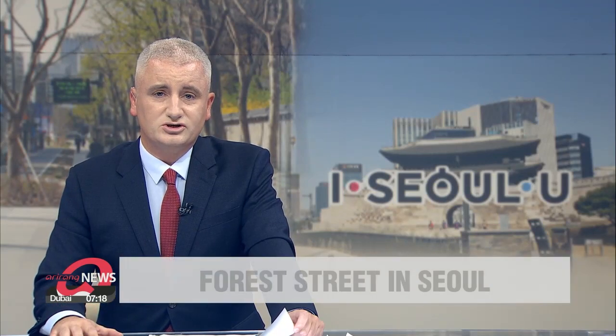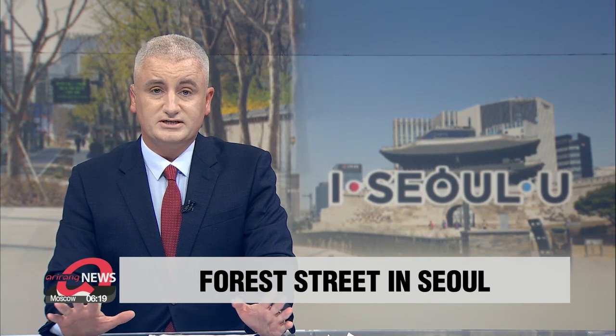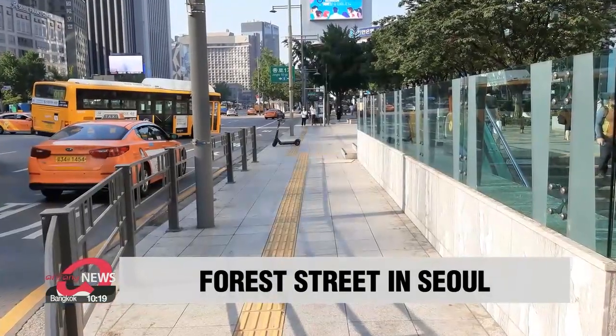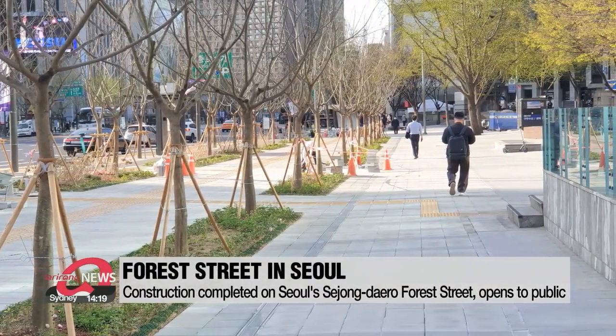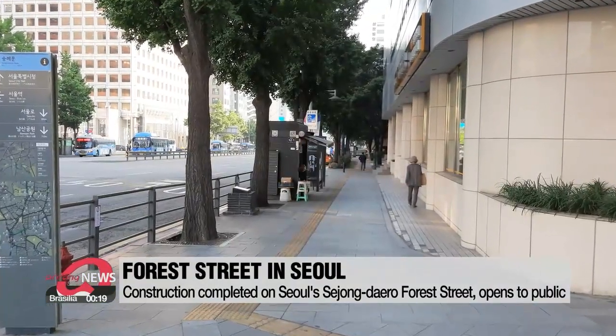After nine months, construction of Seoul's Sejongdaeroo Forest Street is now complete. The one-and-a-half kilometer street runs from Sejongdaeroo intersection, passes through Namdaemoon, and ends at Seoul Station. Roads parallel to it have been narrowed so the sidewalks can accommodate more people.